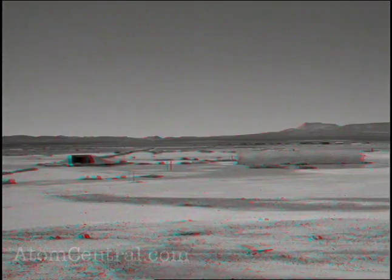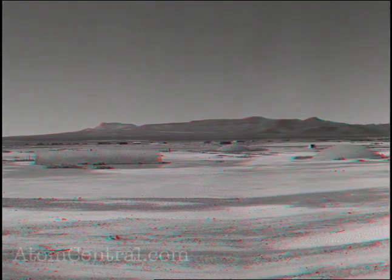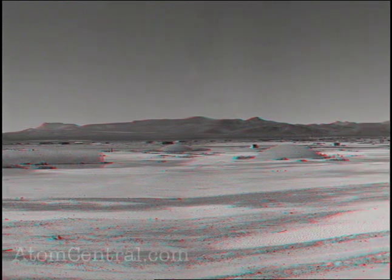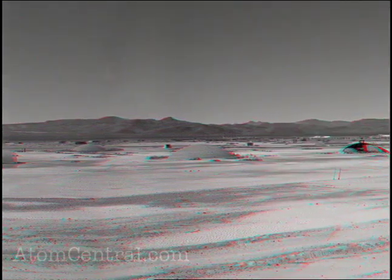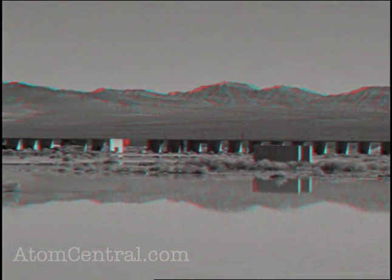The first thing visitors see when they come to the test site is the Frenchman dry lake bed — that's where the first atmospheric tests were conducted. The first test was conducted on January 27, 1951. Once you get onto the dry lake bed, driving through, you see a lot of different structures: hotel and motel walls. The scientists built the faces of those out of different types of materials — brick, mortar, concrete block — to see what the pressures from the blast would do to those walls, what would stand up and what wouldn't.